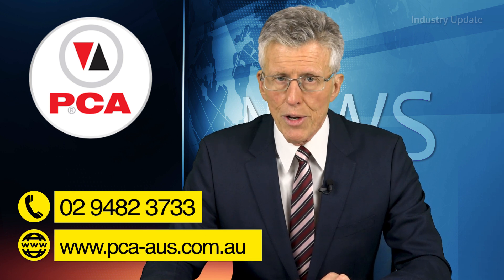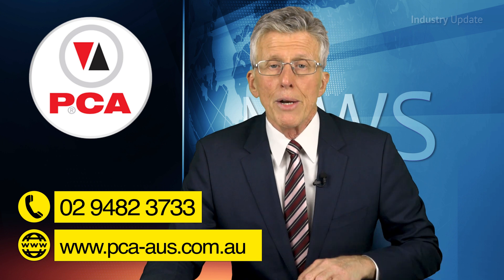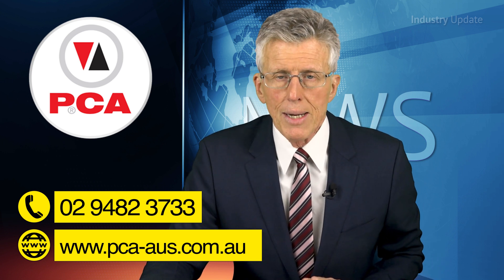The Encoder Lab is fully self-contained for standalone operation, or it can be operated using PC software for additional reporting capabilities. You can find out more about the Encoder Lab from Plant Control and Automation at pca-aus.com.au, or give them a call at 0294823733.